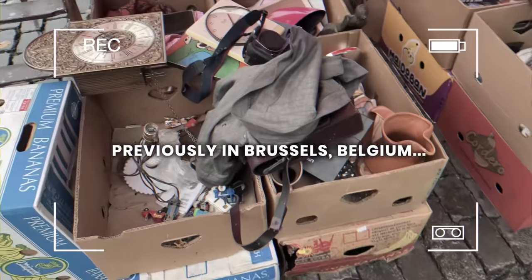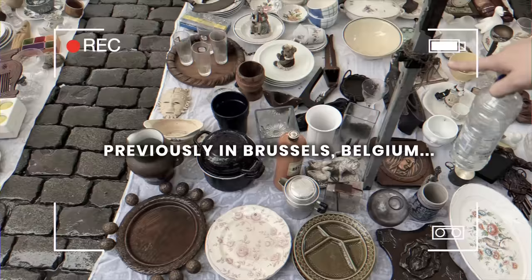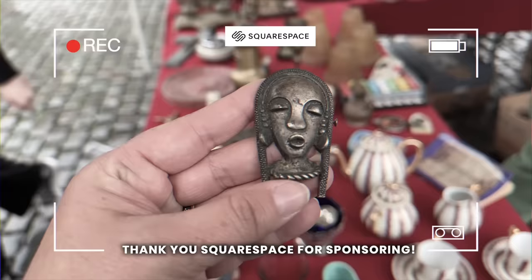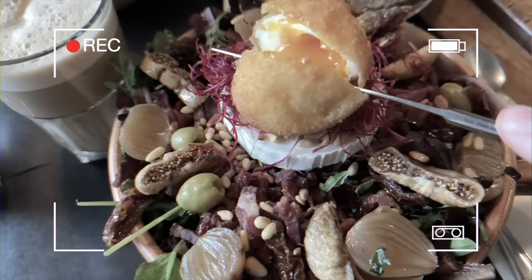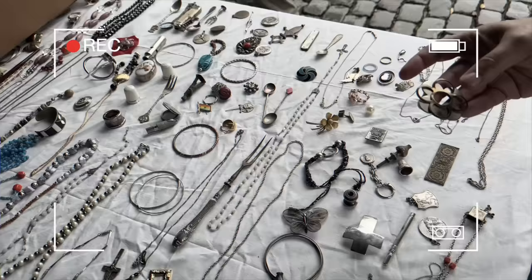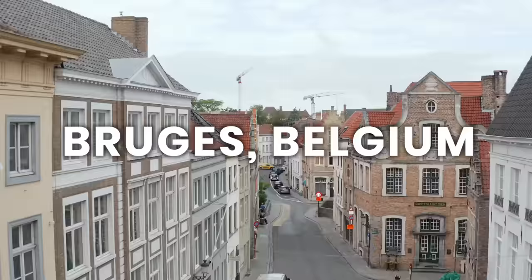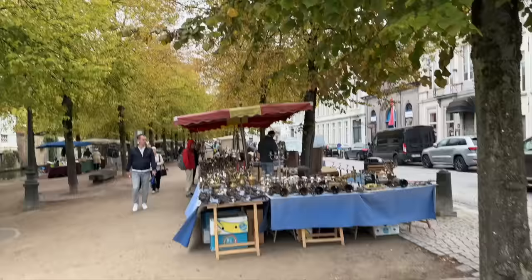Previously in our Brussels, Belgium video, my cousin Sarah and I explored the city, hit an awesome flea market where we scored some great deals on vintage, and shopped the antique stores in Brussels until we dropped. If you haven't seen episode one of this series, you've got to go back and watch it. In today's episode, we've taken a train across Belgium — we are in Bruges, and we're going to take you flea market shopping and then head just outside the city center to see what Bruges thrift stores are all about.